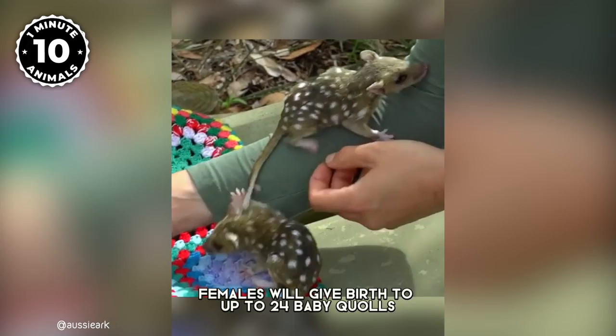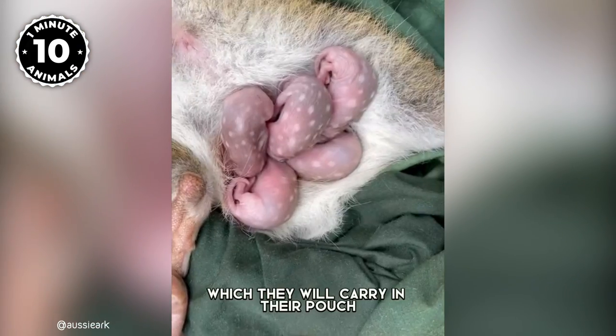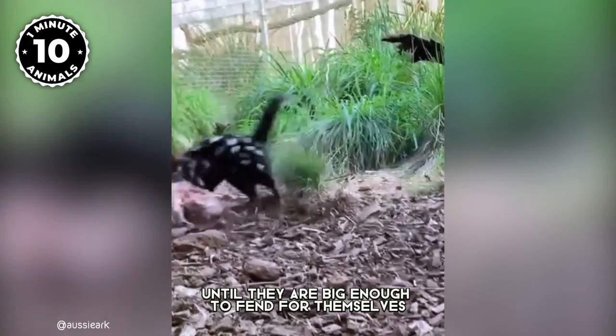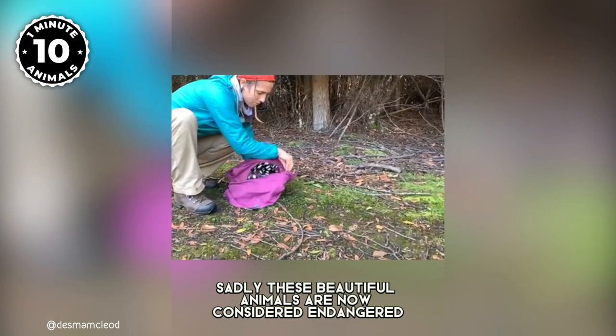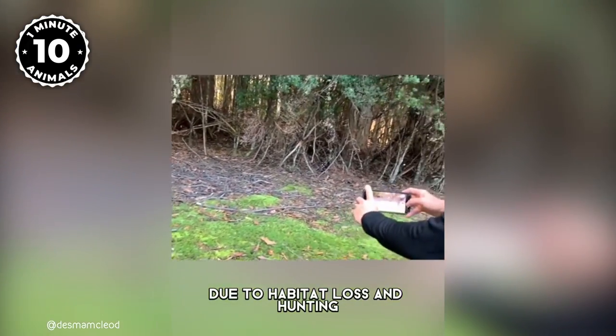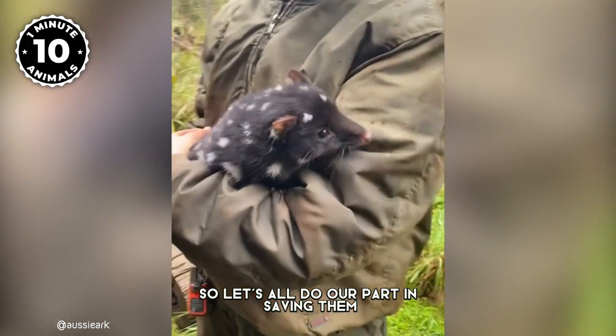Quolls are solitary creatures and they will only come together to mate. After that, both will go on their separate ways. Females will give birth to up to 24 baby quolls, called joeys, which they will carry in their pouch for around three months until they are big enough to fend for themselves.